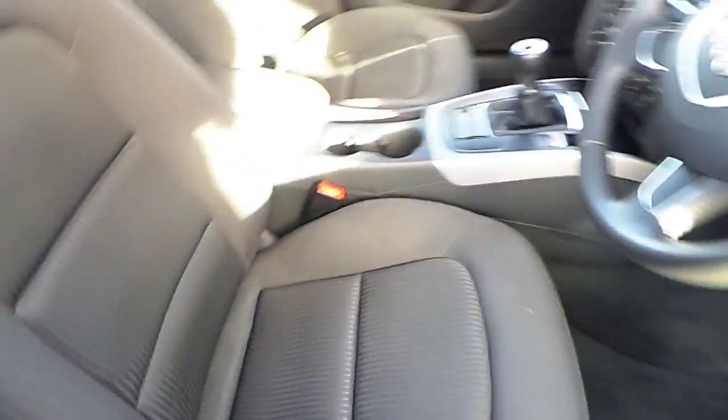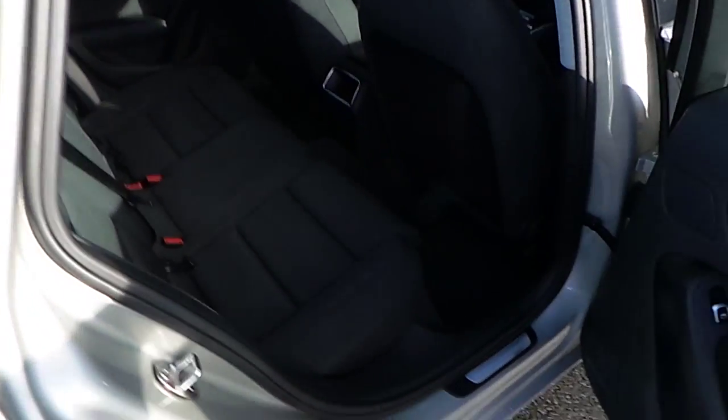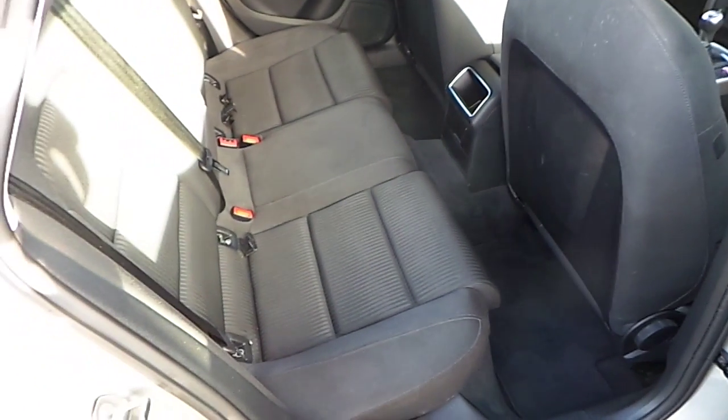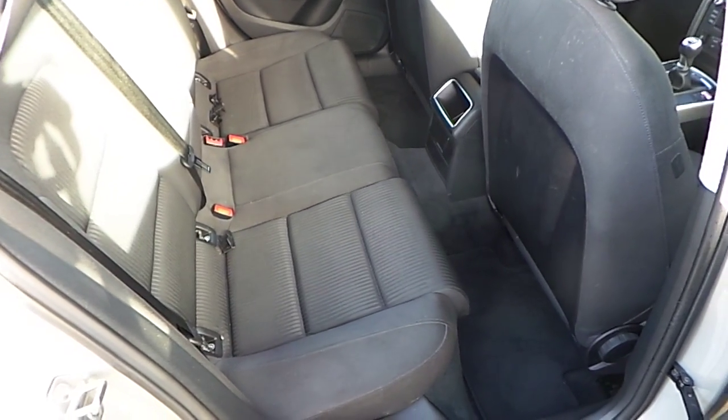The upholstery in the vehicle is finished in black cloth, and as you can see in the rear seats of the vehicle there's plenty of legroom as well as ISOFIX mounting points.